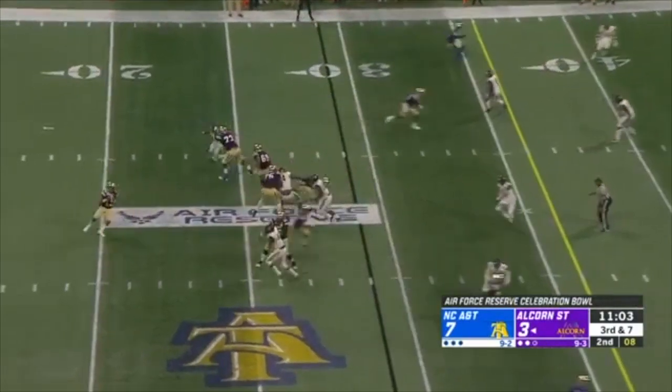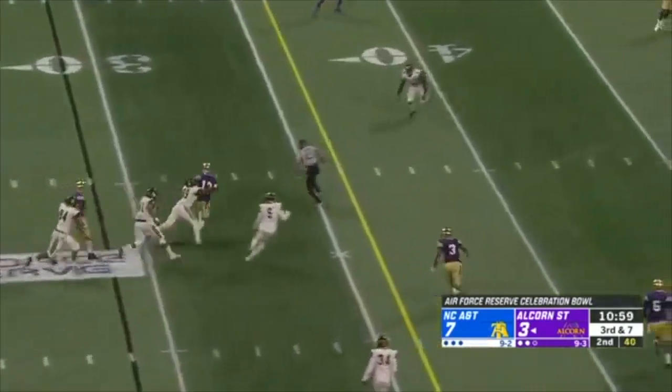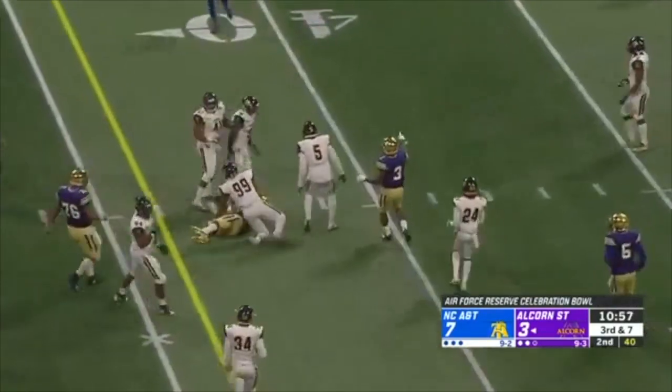With Johnson under duress, escapes from the pocket and runs in for the first down.